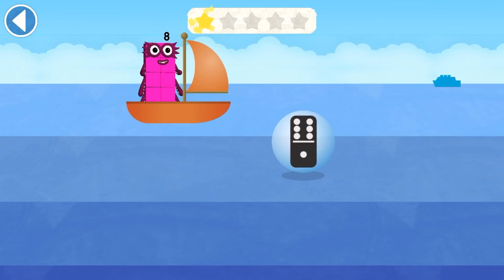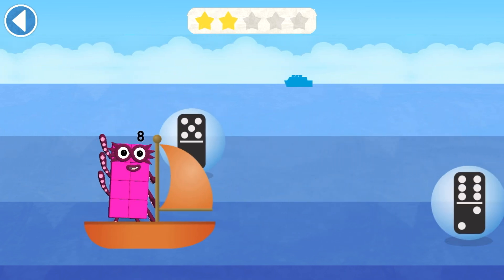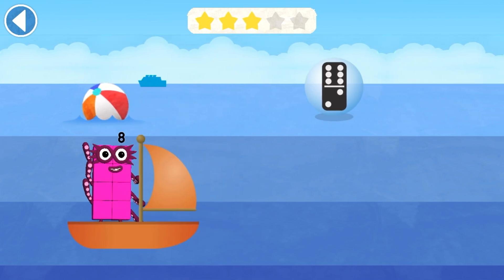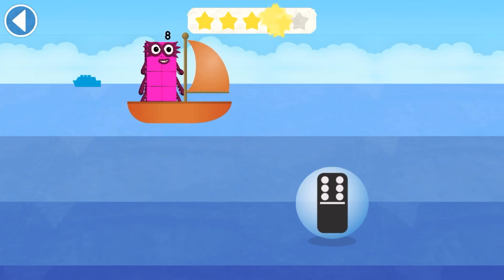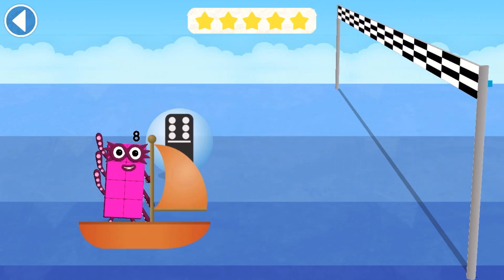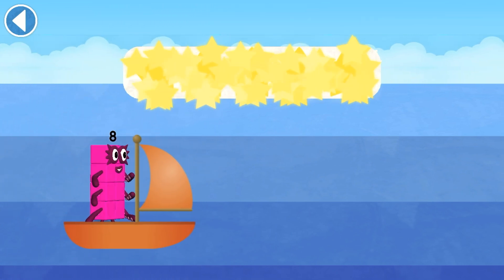8! Spot on! 8! Spot on! 8! Brilliant! 8! Brilliant! 8! Spot on! That's right, you did it!